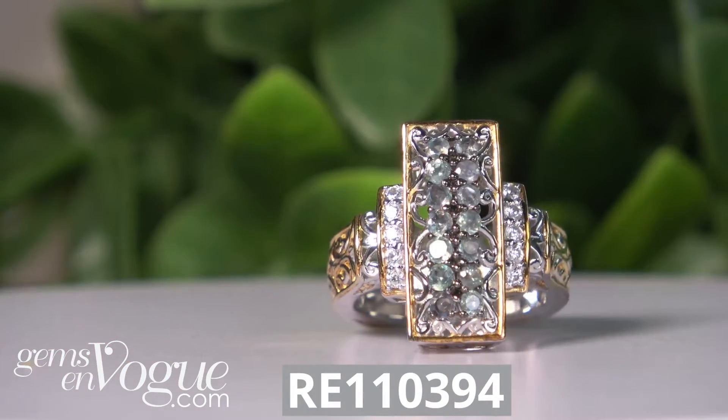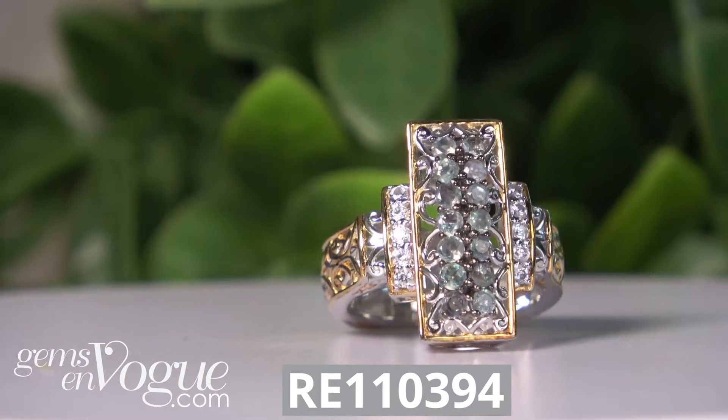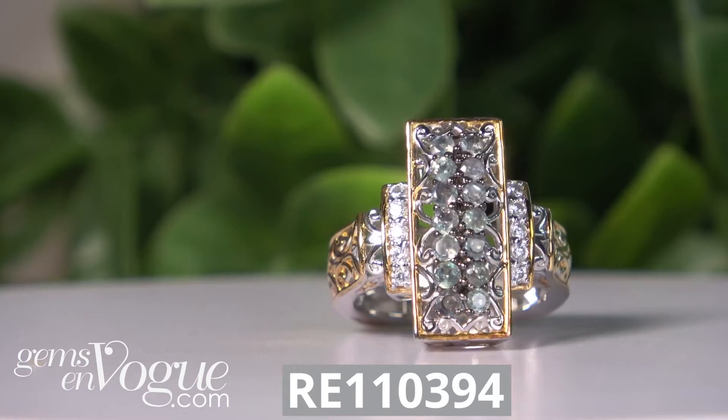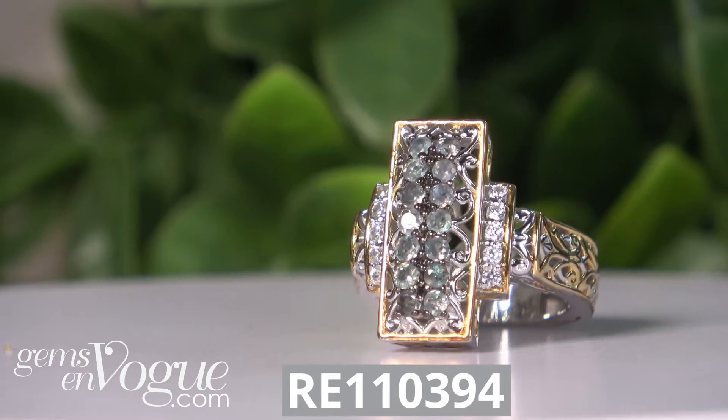Take a look at this one here. This is Alexandrite and white Zircon — 1.10 carat total weight. What I love about this one is that it elongates the hand. The price point is exceptional.